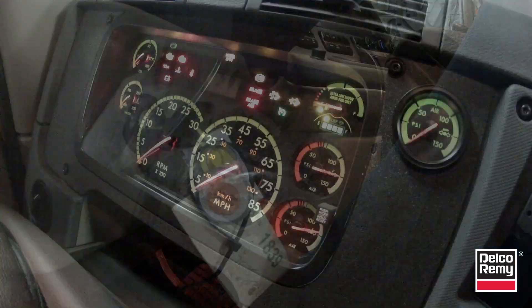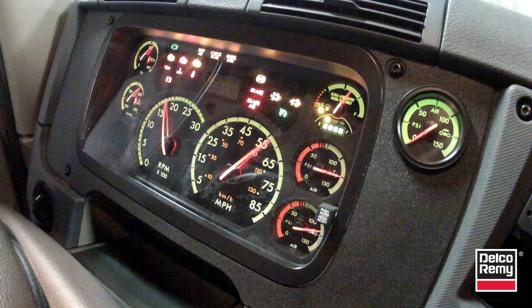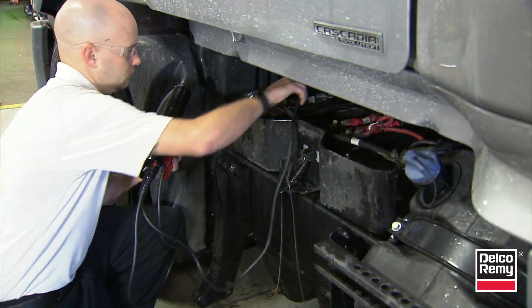A big challenge fleet managers face is keeping truck batteries charged, particularly with the greater electrical demands on today's vehicles.